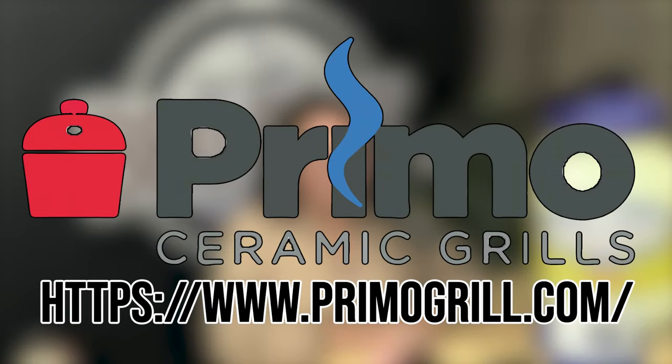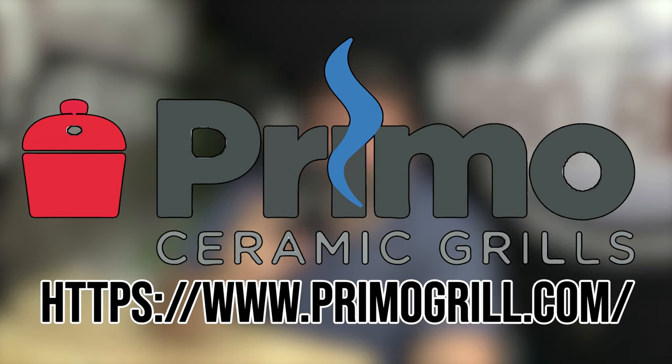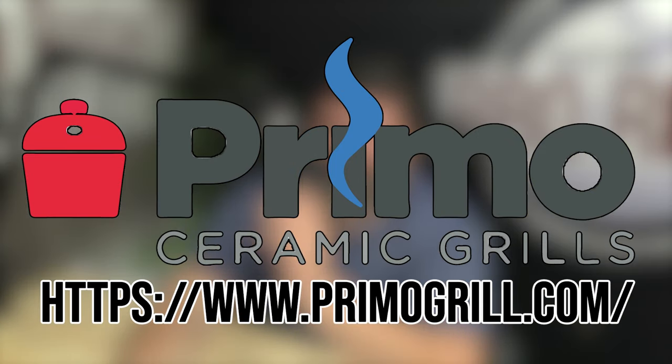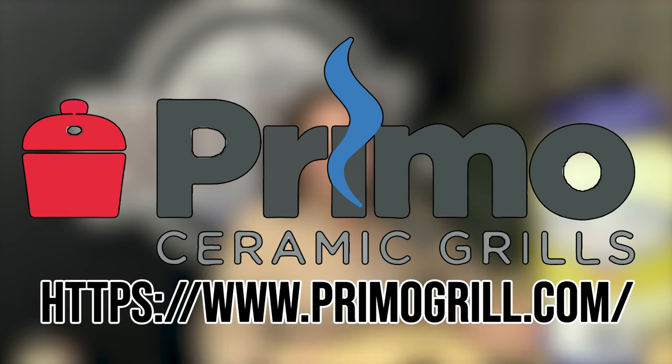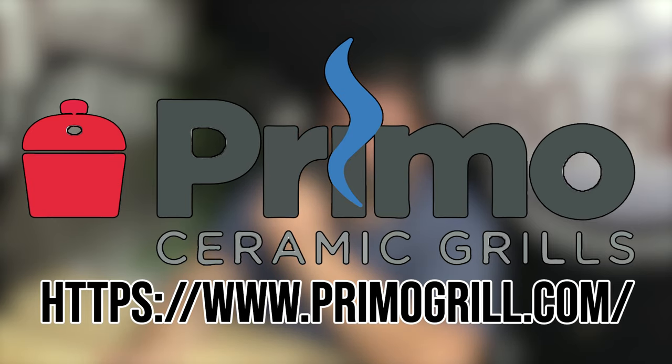The How to Barbecue Right podcast is brought to you by Primo Grills — the only ceramic grill made right here in the USA. Their innovative oval design and superior ceramic construction give you cooking versatility whether you're smoking low and slow or searing a steak to perfection. Visit primogrill.com and check them out.